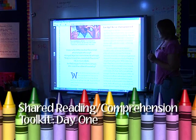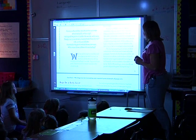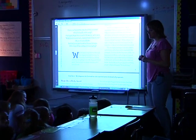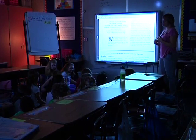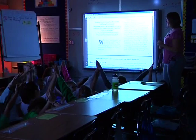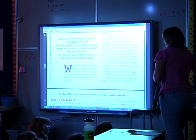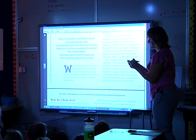Scientists estimate that there are 200 million bugs for every person on the planet. Turn and talk about what you're thinking right now. Five, four, three, two, one — pyramids up. That's a lot of bugs — 200 million is a lot of bugs. I'm going to write '200 million' so I can remember that for later.